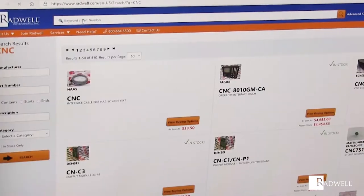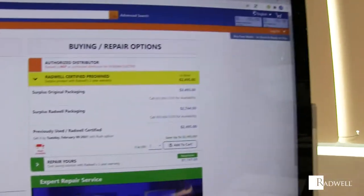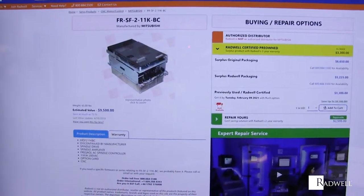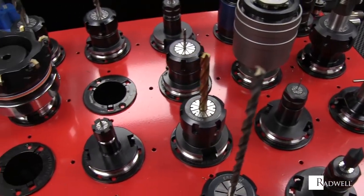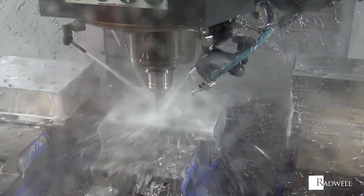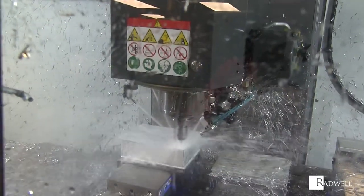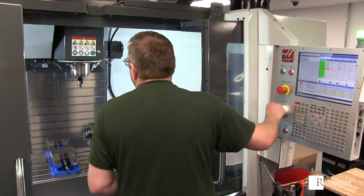It's exchanges and pre-certified parts to reduce turnaround time. It's multiple repair options. It's experienced technicians.